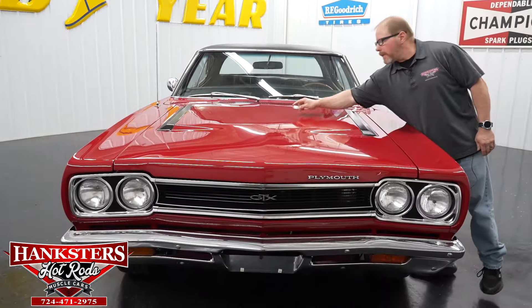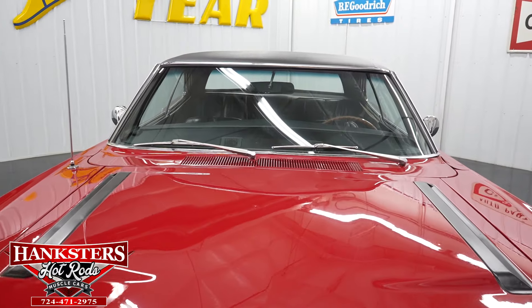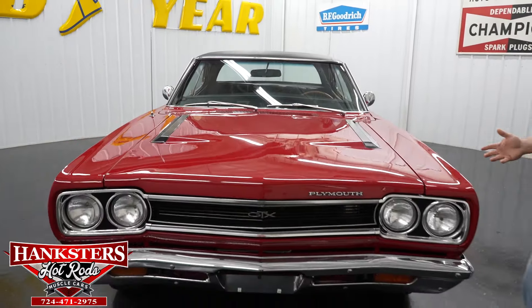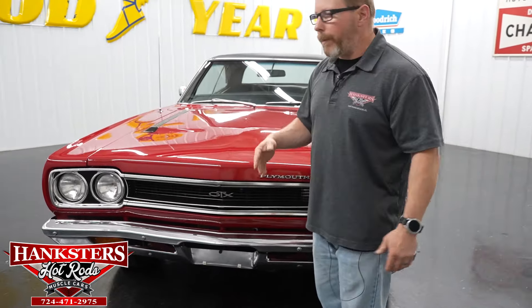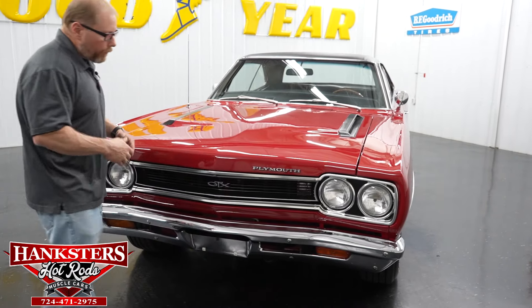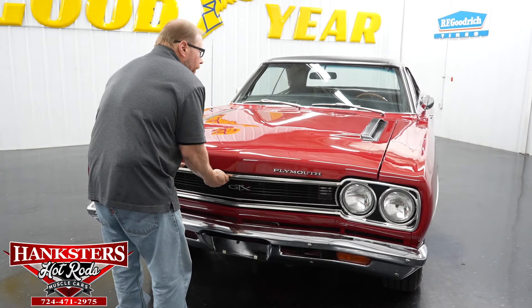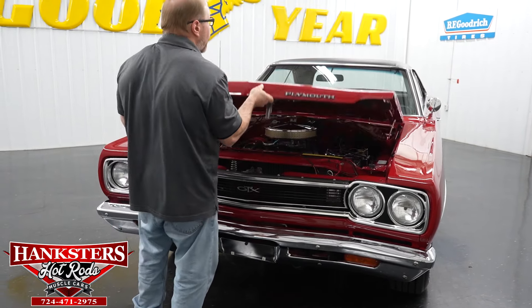There is one little tiny dent in the center of the hood — that's about the only flaw I can come up with on this car as I walk around it. It's not very big at all, but it is there, so I like to point it out. We're now at the point where we're going to open the hood up.